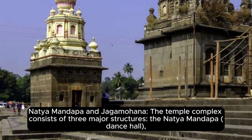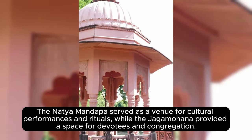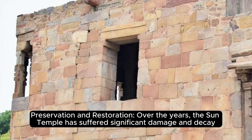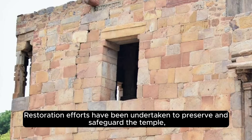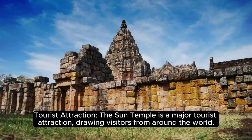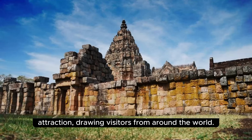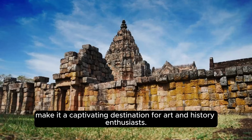The temple complex consists of three major structures: the Natya Mandapa (Dance Hall), the Jagamohana (Assembly Hall), and the Vimana (Main Sanctum, now collapsed). The Natya Mandapa served as a venue for cultural performances and rituals, while the Jagamohana provided space for devotees and congregation. Over the years, the Sun Temple has suffered significant damage and decay due to natural forces including cyclones. Restoration efforts have been undertaken to preserve and safeguard the temple, including the removal and relocation of some sculptures to museums. The Sun Temple is a major tourist attraction, drawing visitors from around the world for its architectural grandeur, intricate carvings, and historical significance.